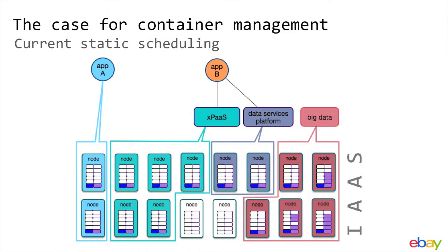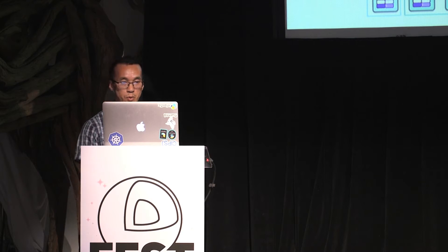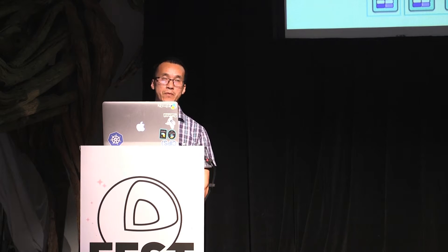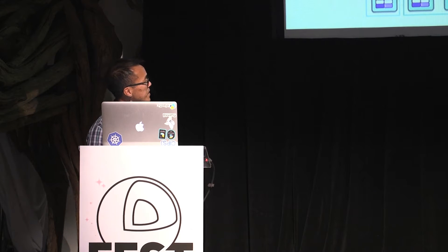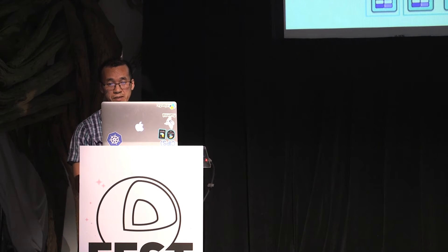This is the state of affairs for us right now at eBay. We have 200,000 VMs and 60,000 bare metals, and those physical and virtual machines are split across multiple pools. Search backend, for example, is one of the biggest pools we have at eBay. And then we have pools for services, applications, frontend applications, database servers, Hadoop, big data, and machine learning — a lot of pools.